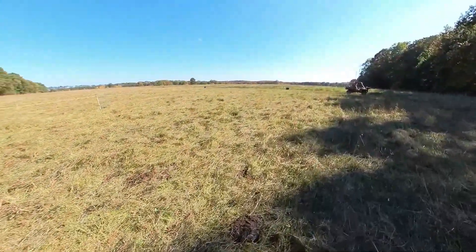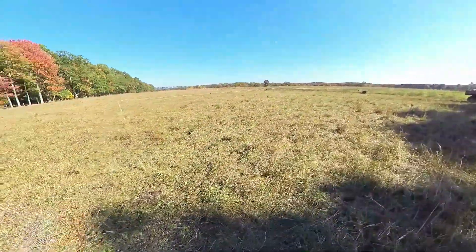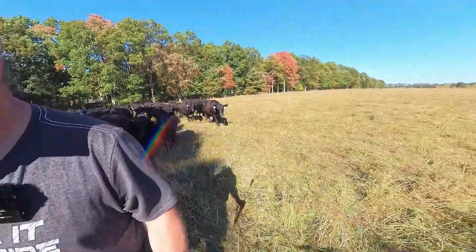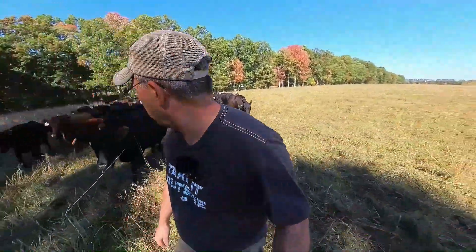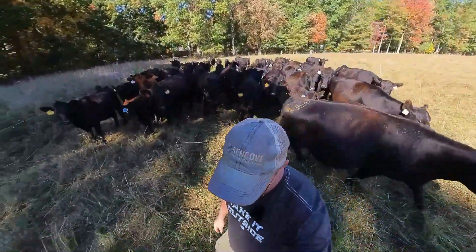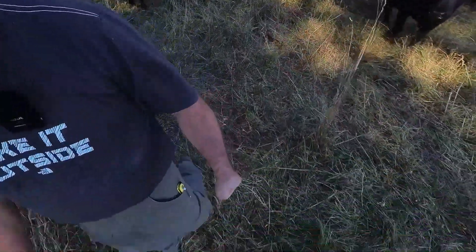I want them to work. I want them to be able to survive on twigs and leaves and just very poor quality stuff. I've got the mob following me — they're ready to be moved. And here's one that's almost too loose.